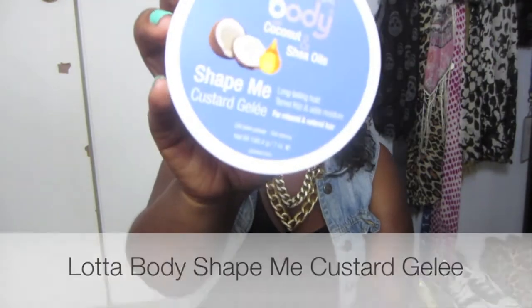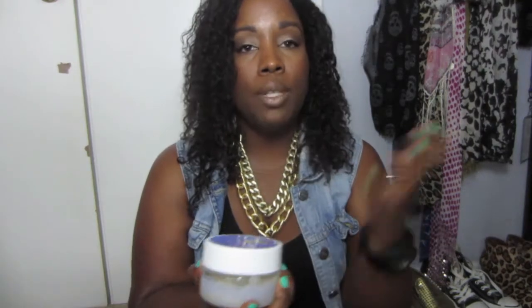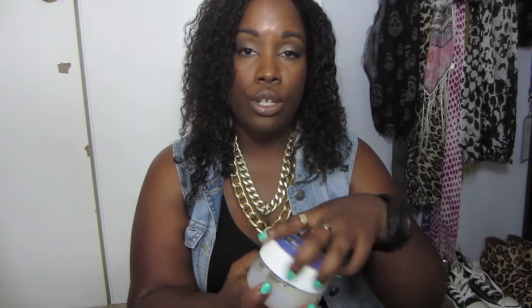I'm going to move on to hair products. I've really been trying out products to build my hair care regimen. I think everybody knows about Lottabody — this is Lottabody Shape Me Custard Jelly. It's for relaxed and natural hair, a long-lasting holding product that helps tame frizz and adds moisture to your hair, and it smells so good. It's part of my braid out routine every week. It doesn't add flakes, dries down really nice, and it's for super long-lasting curls, waves, and twists. It's a non-greasy, non-flaking formula that helps with anti-shrinkage and adds shine, and it contains shea butter and coconut oils.